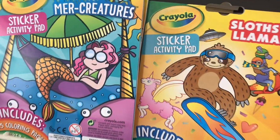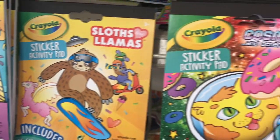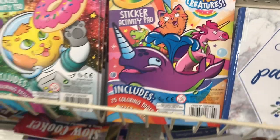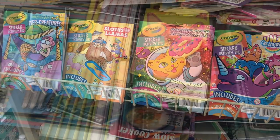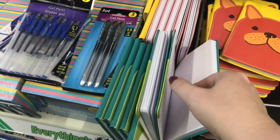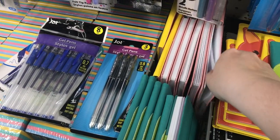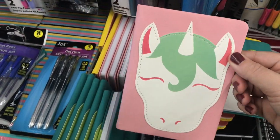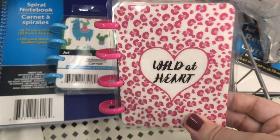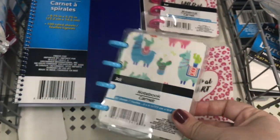Here's some new Crayola sticker activity pads — they have a mer-creature one, sloths and llamas, cosmic cats, and one called uni-creatures. Kids are gonna just love those. And then they restocked on these little notebooks — they are hardback. There's the dog, a frog, and a unicorn. I like the unicorn because it's pink. They've also restocked on these micro Happy Note books — these are so cute. You can switch around the paper and the rings to customize it.